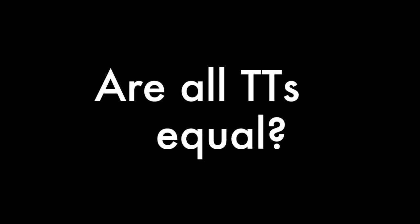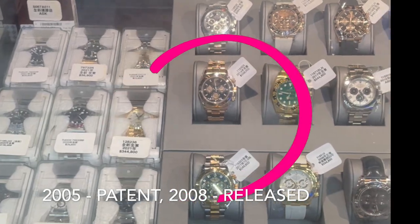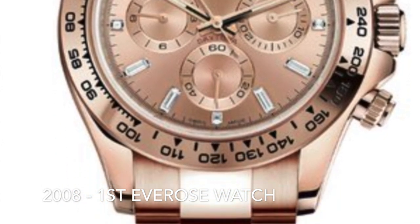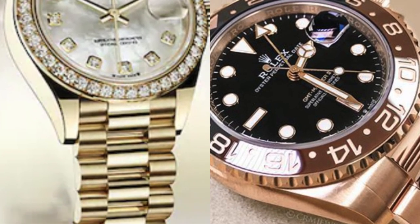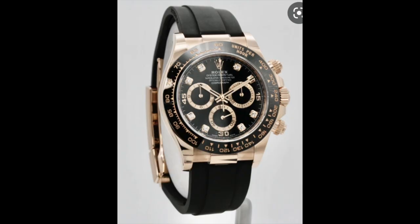But in the midst of all this polarizing mentality, are all two-tones treated equally? The short answer is no. In 2005, Rolex released the Everose color — a proprietary blend of alloys, first on the Daytona. Everose is an alternative to yellow gold, giving it a warmer tone, a colorway which is liked by both men and women.